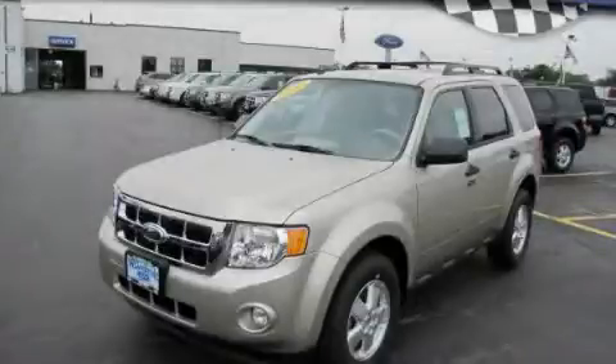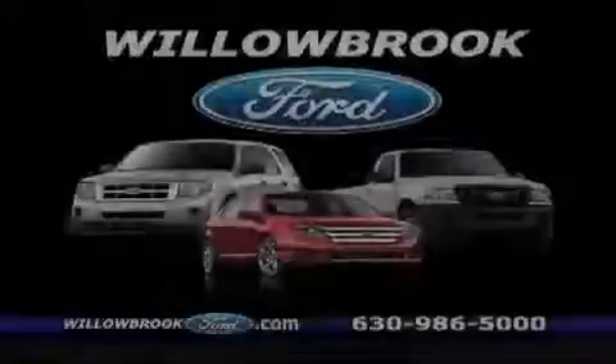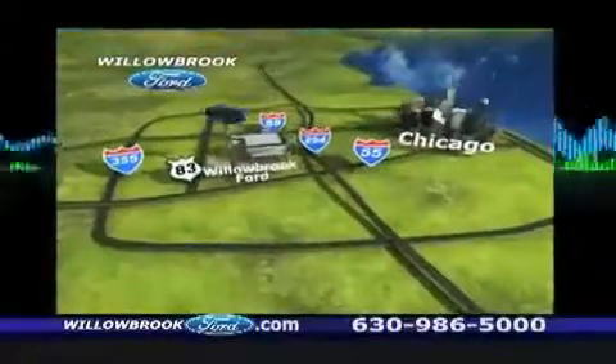Stop by today and test drive this vehicle for yourself. Willow Road Ford has got your keys — north of 55, Route 83.